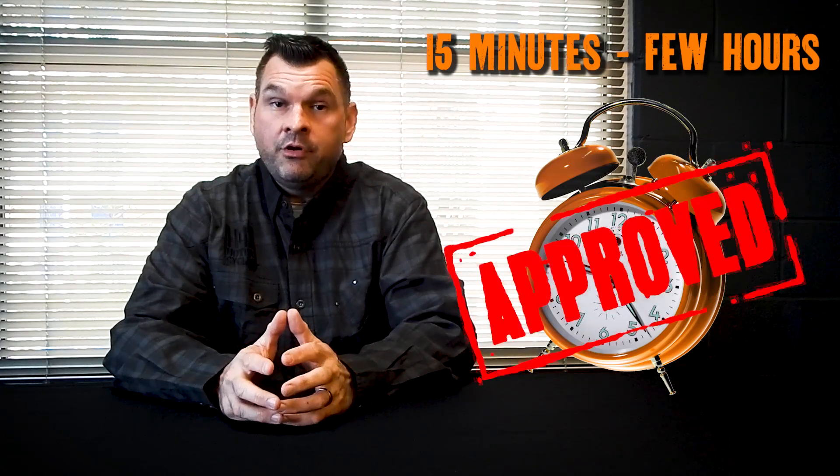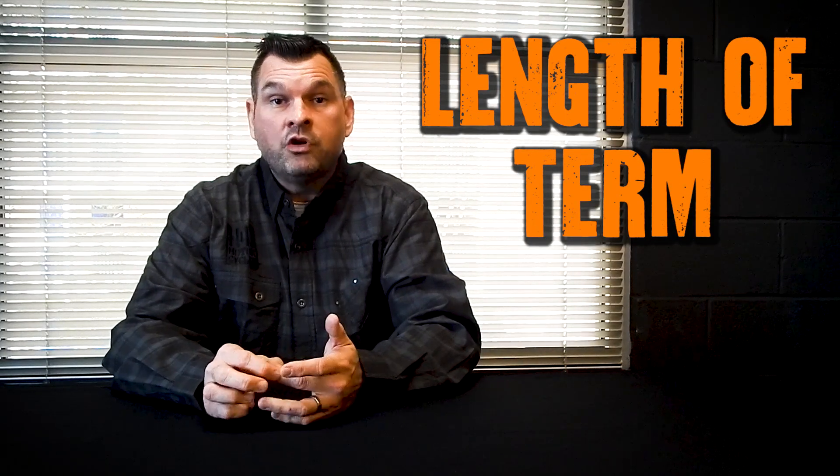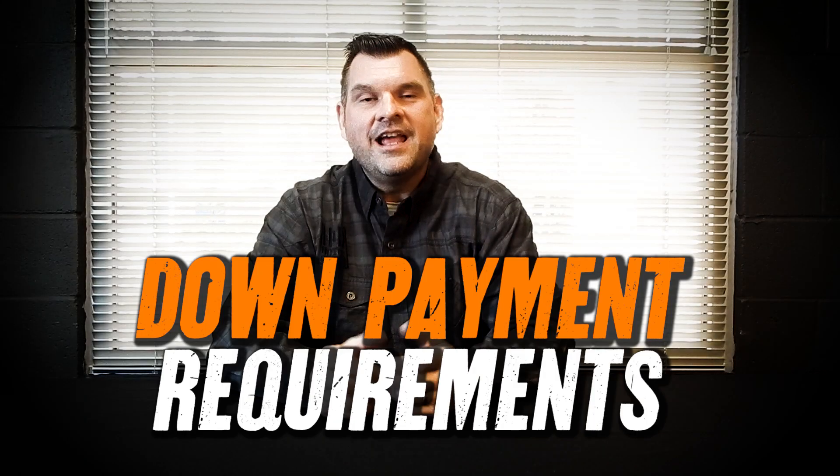Once they have that approval in their hands, they're going to be able to tell you exactly what your APR — annual percentage rate — length of term, and of course your down payment requirements. Length of term is going to be based on your credit, as well as the motorcycle which you've elected to purchase. Down payment requirement: the bank is going to tell your dealership exactly how much money you have to put down to purchase that dream bike of yours.